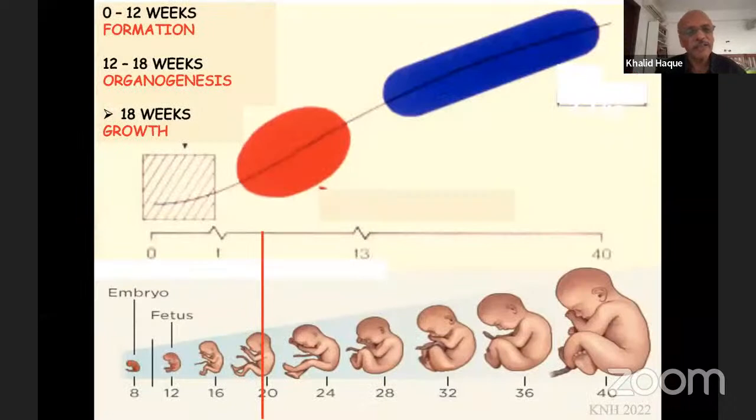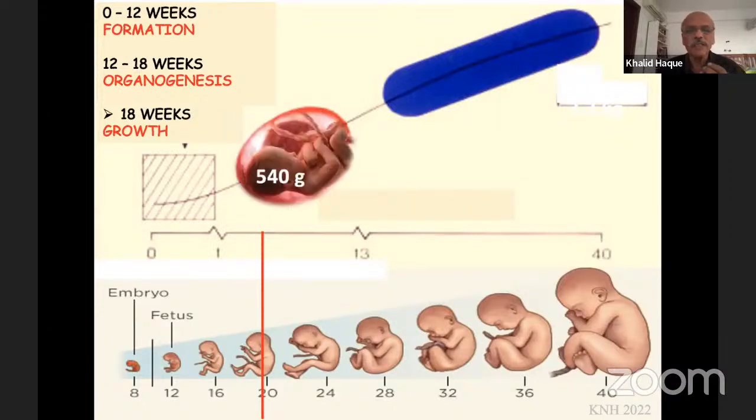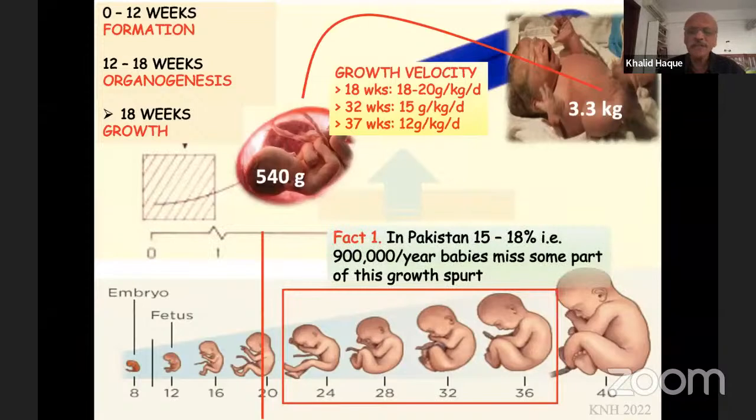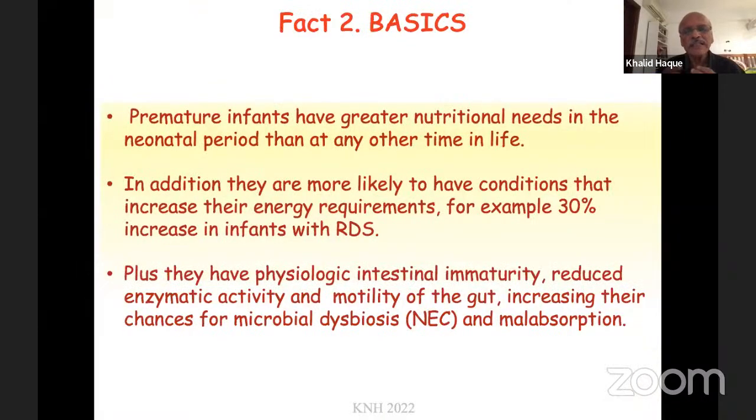Let's start with some basic facts. The fetus is formed between 0 to 12 weeks. From 12 to 18 weeks there's organogenesis — the organs are developing and maturing. But the growth of the fetus starts from 18 weeks onwards, and it's an exponential, very rapid growth. The fetus grows from 18 weeks by about 18 to 20 grams per kilo per day, slows down a little at 32 weeks, and slows down even further at 37 weeks. In Pakistan, the prematurity rate is between 15 and 18%, meaning about 900,000 babies a year miss out some part of this growth velocity. Premature infants have a greater nutritional need in the neonatal period than any other time in life from zero to death.